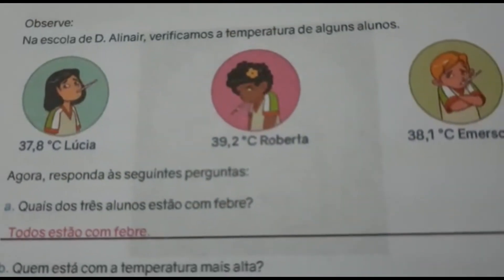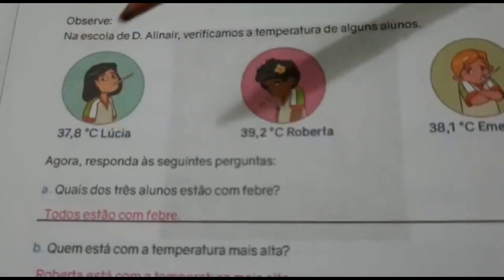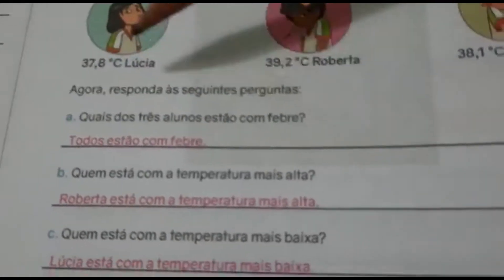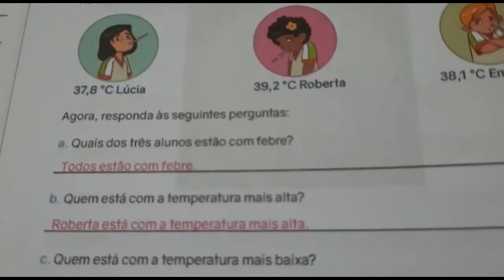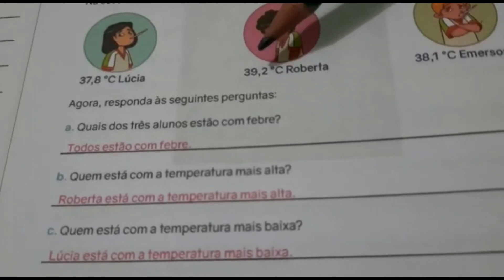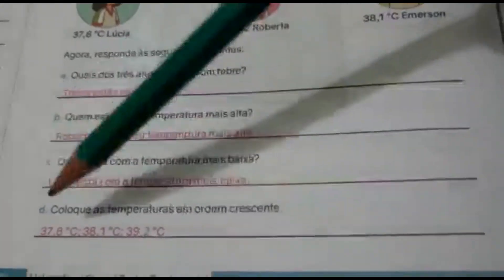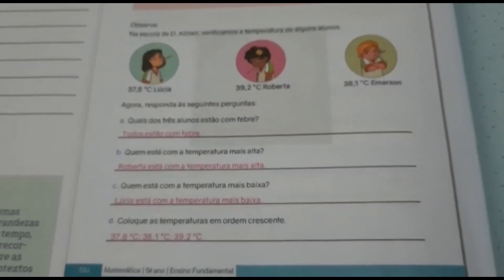Observe a escola de Dona Alinair. Verificamos a temperatura de alguns alunos: Lúcia tinha 37,8 graus Celsius, Roberta tinha 39,2 graus Celsius e Emerson tinha 38,1 graus Celsius. Quais dos três alunos estão com febre? Todos estão com febre. Quem está com a temperatura mais alta? Roberta, com 39,2 graus. Quem está com a temperatura mais baixa? Lúcia, com 37,8. Coloque as temperaturas em ordem crescente: 37,8 — 38,1 — 39,2. Façam direitinho que quando voltar, a tia dá o visto.